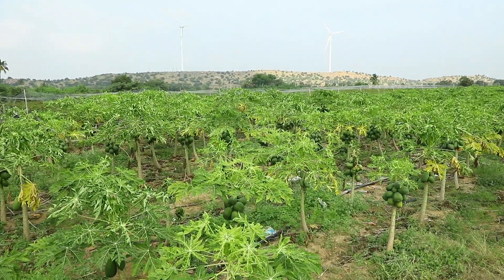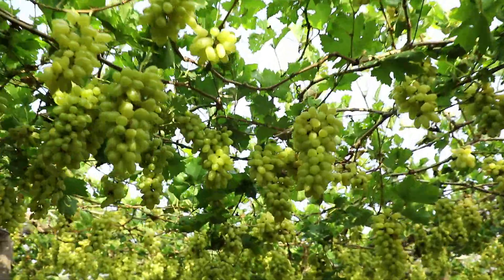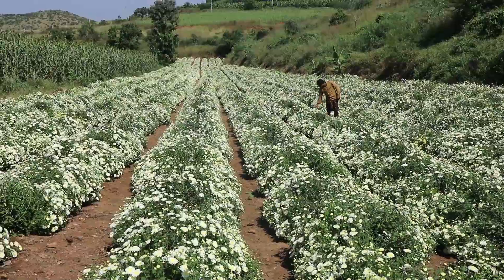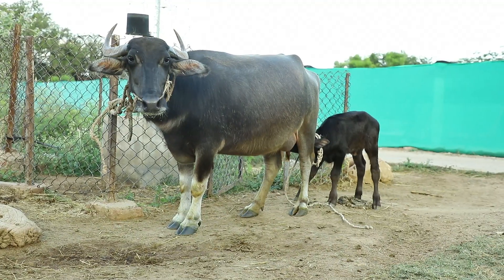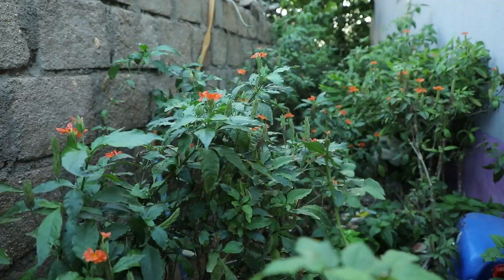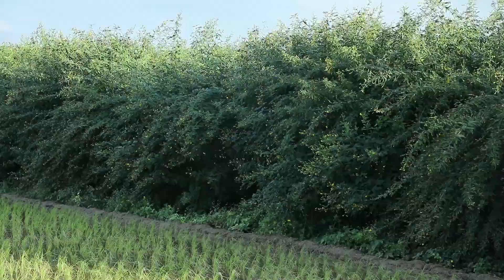Horticulture plantation is yielding good results. Floriculture has also been taken up. As an alternate source of livelihood, backyard poultry units and livestock were distributed to the farmer families. Fodder plots meant for livestock mushroomed in the fields. Each house has developed a kitchen garden and backyard fruit plantation. Several hectares of wastelands were brought under cultivation.